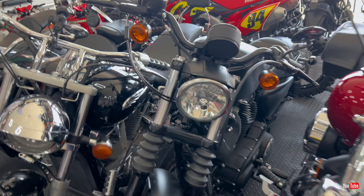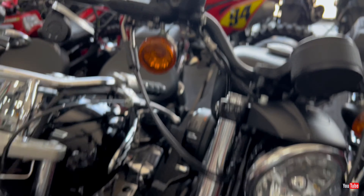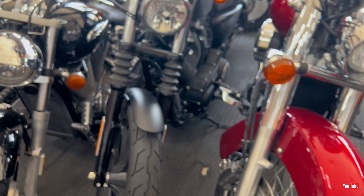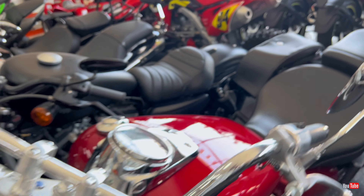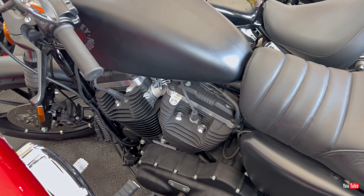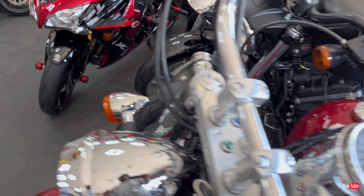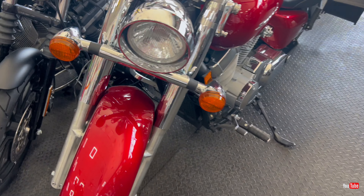Next we have a Suzuki Gixxer, but I think this one might not be for sale because it has a lot of aftermarket accessories on it and there's no price tag or details on it. Maybe someone is currently using it — I'm not sure, there's no information on this one.